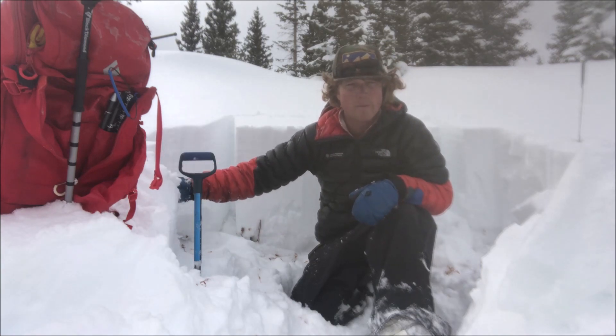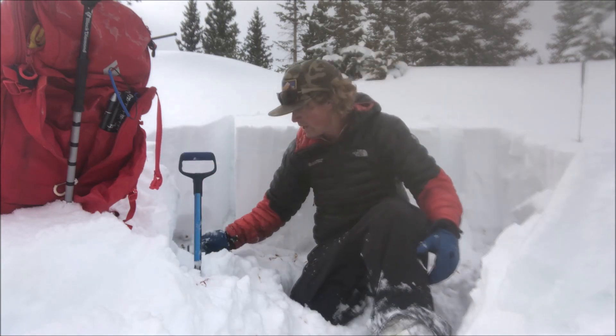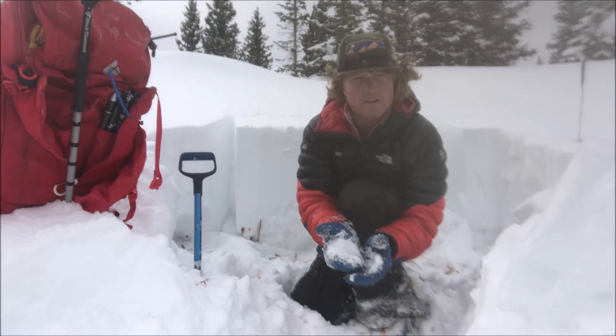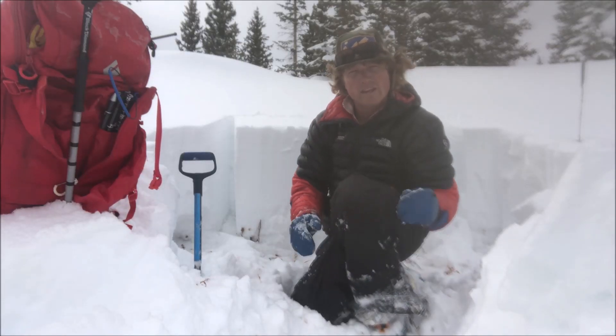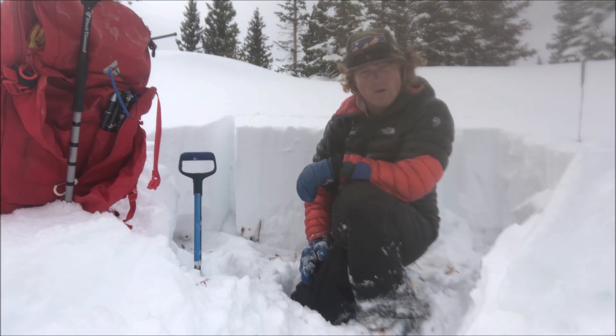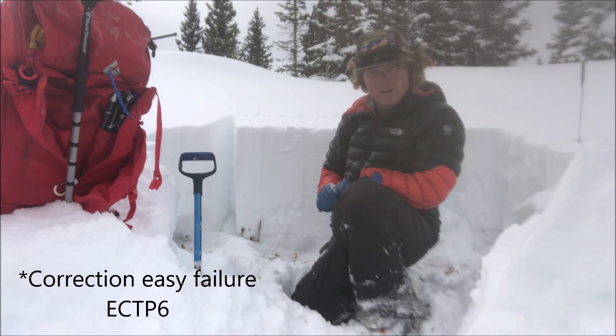Though I haven't found much slab in the upper snowpack I've traveled to this point, I have observed some larger grain facets and signs of early season depth hoar on the ground. You're most likely to find this weak layer on north and east facing slopes that harbored early season snow. I just did a long column test and got a very easy failure.